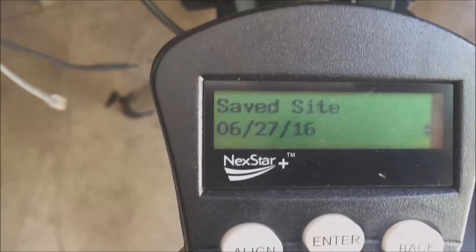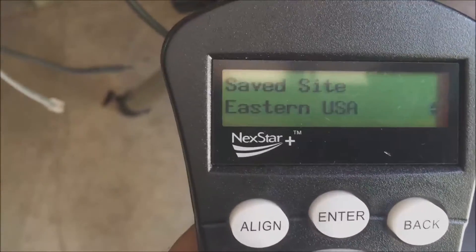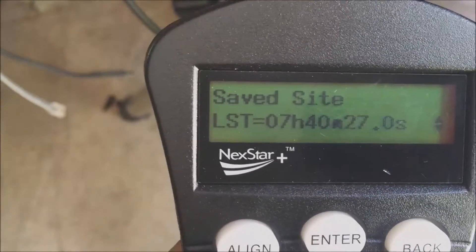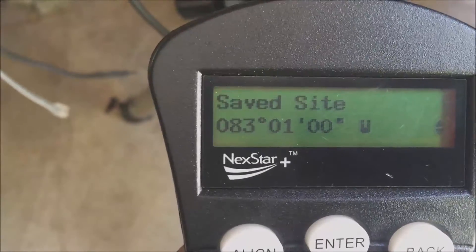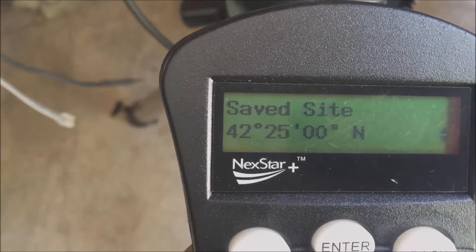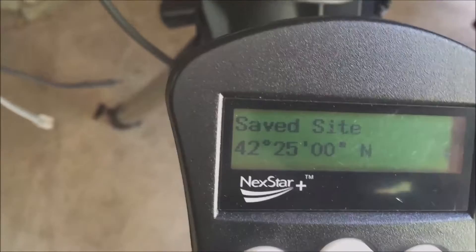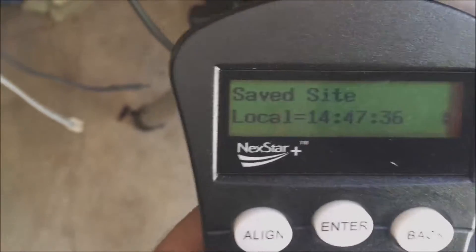I set the date to June 27th, 2016, Eastern USA daylight savings. Not sure what LST is, but there's my longitude west 83 degrees and my latitude north 42 degrees, which is pretty accurate. I chose Detroit, so that all makes sense and we're back to Detroit, Michigan.